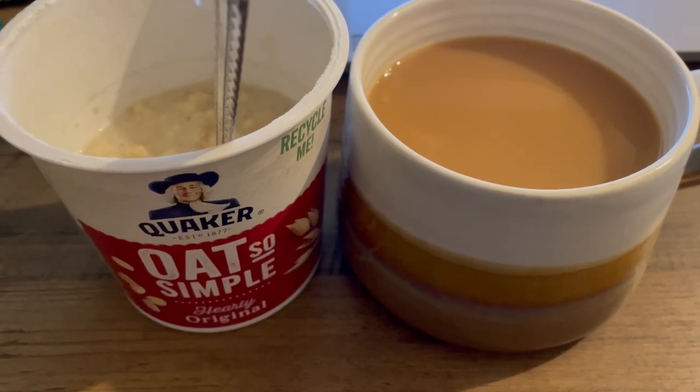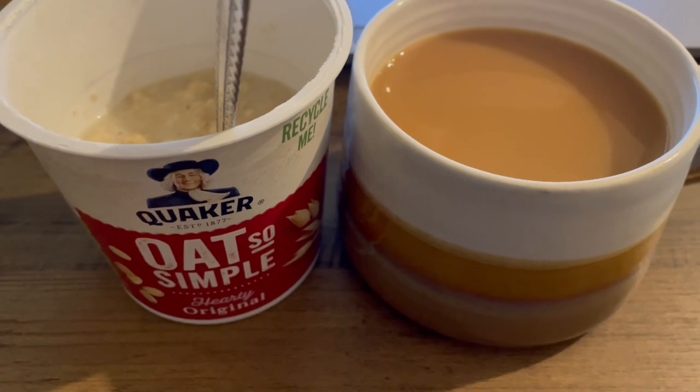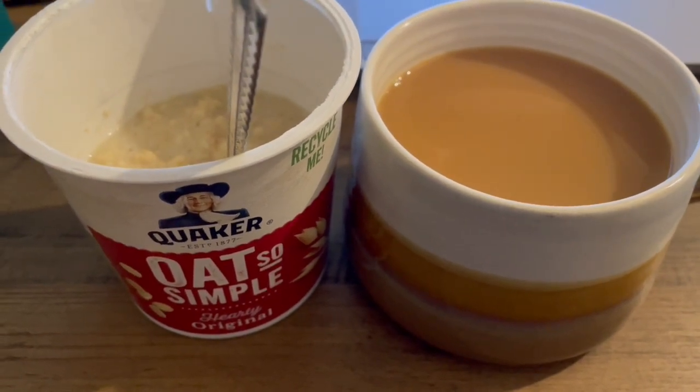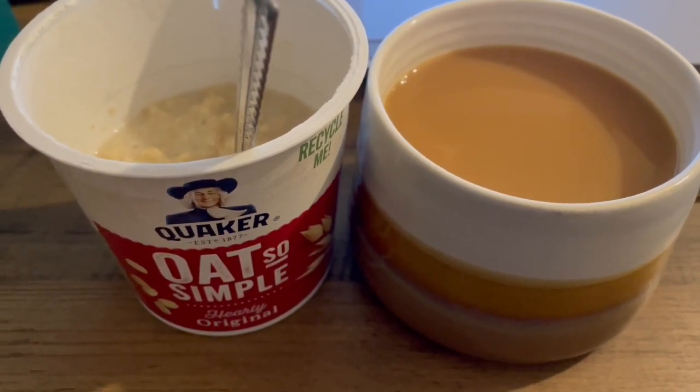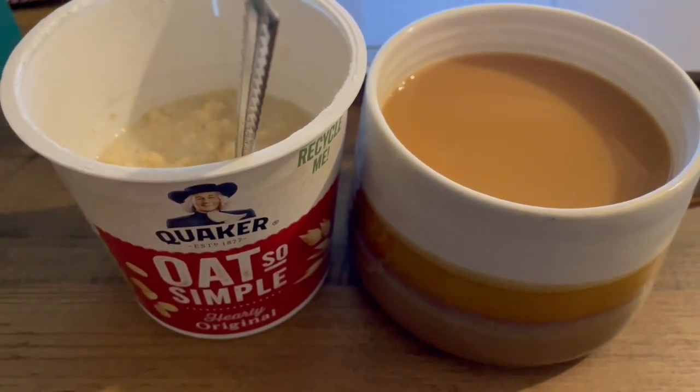This is my breakfast this morning for 198 calories. I've got some Quaker Oat So Simple and that is 164 calories. I've got a spoonful of sugar in there which is 20 calories, and I've got a cup of tea with some semi-skimmed milk which is 14. So that is my breakfast for 198.